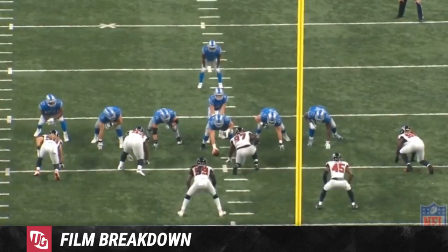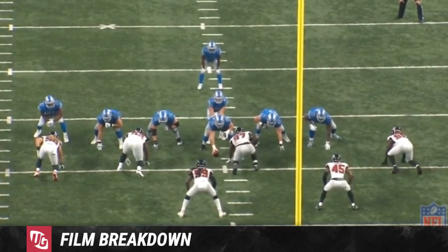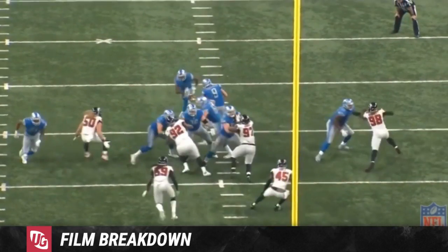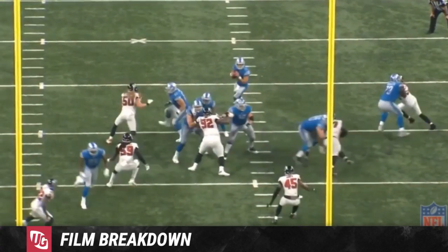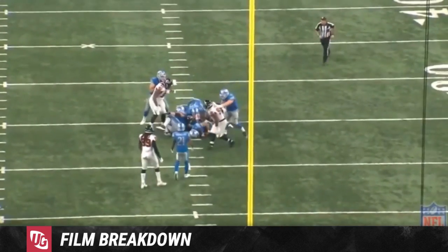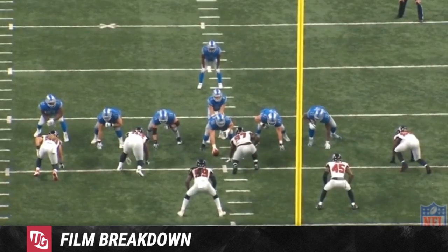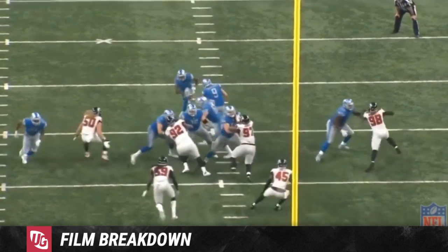This offensive lineman was not in the wrong place — let's be completely honest. Let's pause: McKinley just speeds around him. Robinson's in the right place, but speed around the corner and then power towards the inside — you're not stopping that. Nice try, just as simple as this.